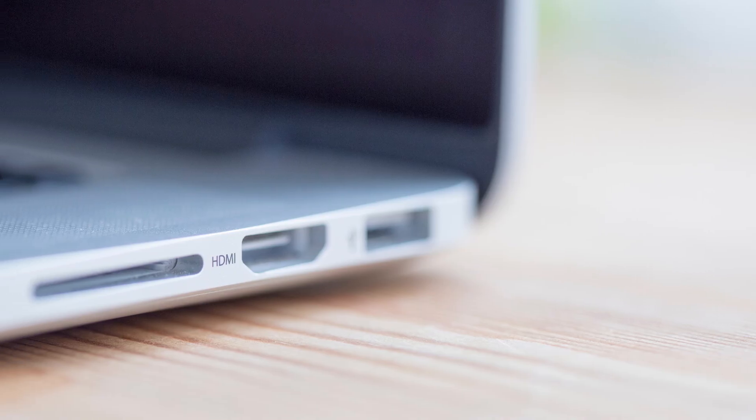But let's not be too quick to forget about our old friend HDMI. HDMI ports are still found in most laptops and desktop computers, providing excellent video quality, high frame rates, and HDR support.